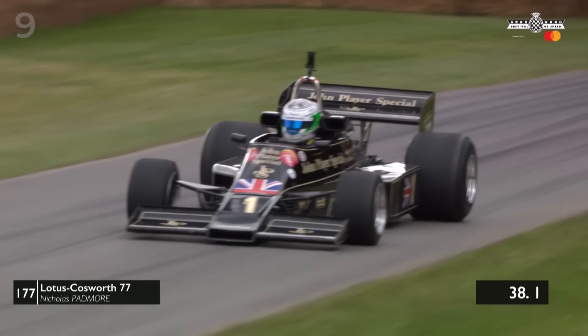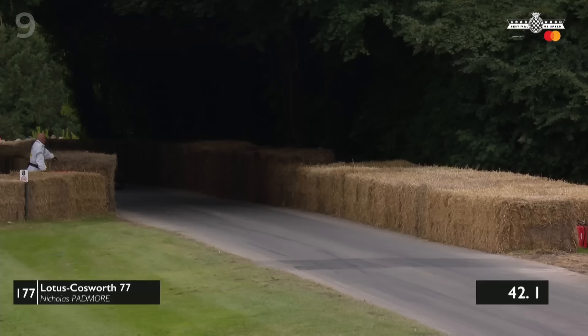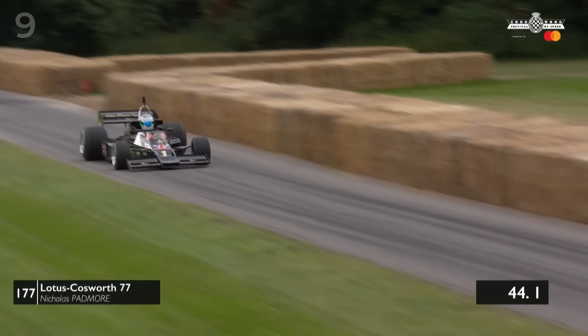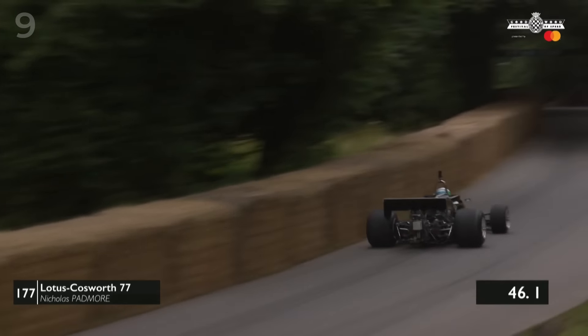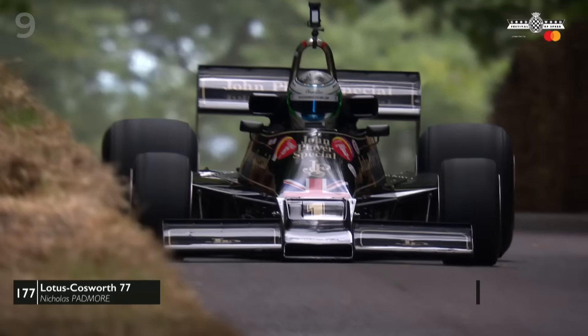22.4 seconds on that early sector, 36.7 on the second — so in the ballpark. There's no doubt we've got Michael Lyons in the mix. Not sure it's going to be quite as quick as Michael, but really pushing hard. Across the line he goes — big effort from Padmore!